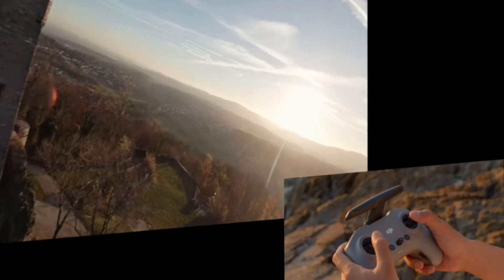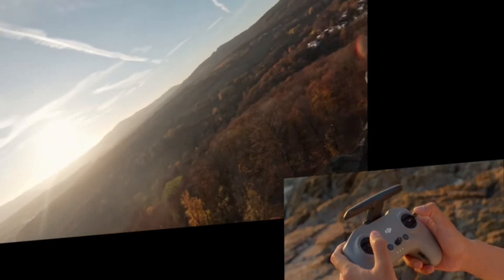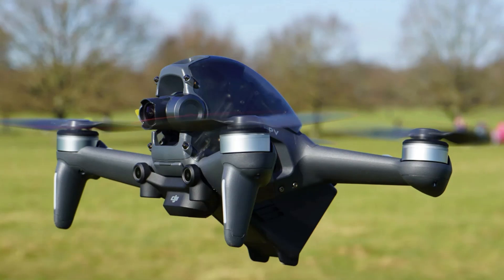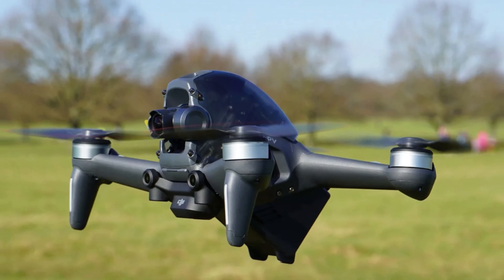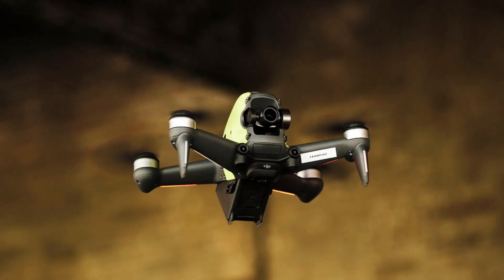Featuring a larger 1/1.3-inch CMOS sensor, the drone captures higher-resolution 4K footage at 120 frames per second, providing ultra-smooth slow-motion shots. The wider f/1.8 aperture ensures better low-light performance, making it possible to capture cinematic sequences even in darker environments.